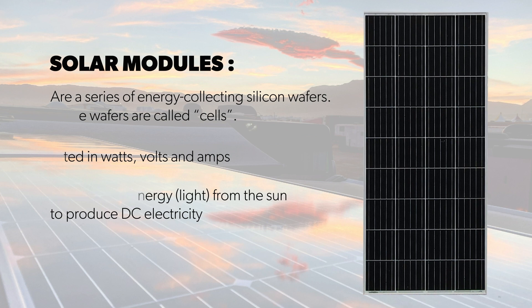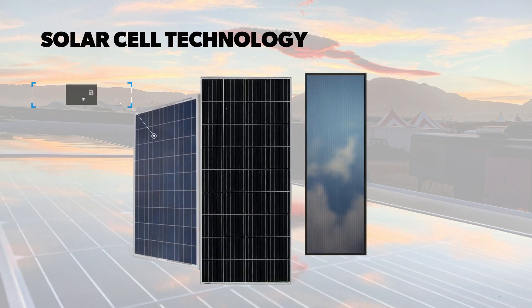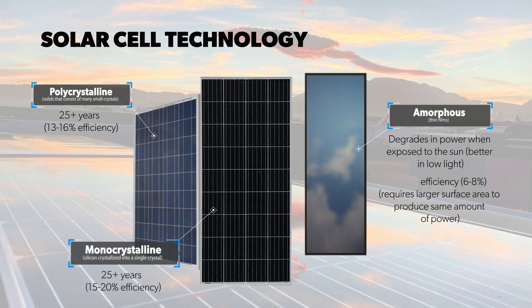Solar cell technology. While solar cell technology is getting more and more efficient, there are three kinds of panels that are generally used. Polycrystalline consists of a solid made up of many small crystals. They generally see a 13 to 16% efficiency and are offered with a 25-plus year warranty. Amorphous panels are made of thin film that degrades in power when exposed to the sun. Because of this, they are better for low-light environments and require a larger surface area to produce power comparable to poly- and monocrystalline panels. They operate at a 6 to 8% efficiency.